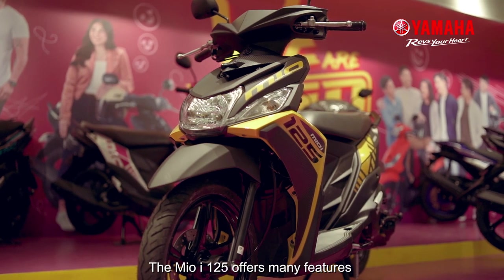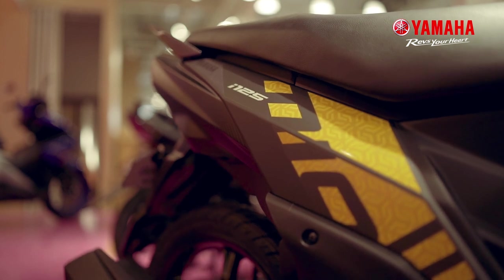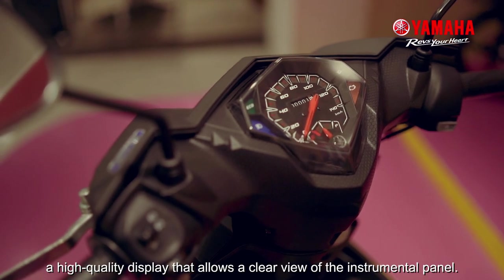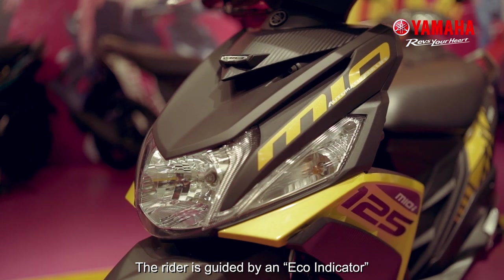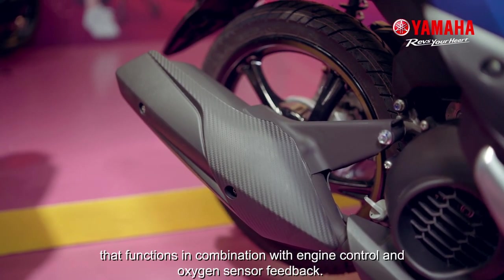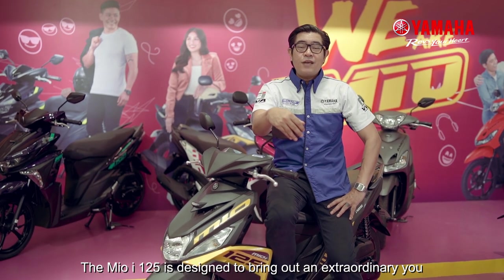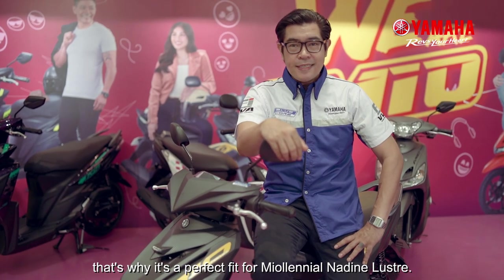The Mio I-125 offers many features such as a large 10-liter capacity storage that can fit two raincoats in a jacket. The meter panel with eco lamp indicator, a high quality display that allows a clear view of the instrument panel. The rider is guided by an eco indicator that lights up when the unit has achieved a quality pace. A muscular muffler with a three-way catalytic converter that functions in combination with engine control and oxygen sensor feedback. The Mio I-125 is designed to bring out an extraordinary you. That's why it is a perfect fit for Mio Lenyal Nadine Lustre.